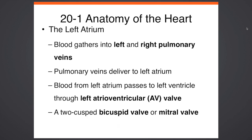You have a left and right pulmonary vein. The blood gathers into there through the left atrium once it returns from the lungs. Pulmonary veins deliver blood into the left atrium. Blood from the left atrium passes to the left ventricle through the left atrioventricular valve, known as the bicuspid valve. The right side had the tricuspid; the left side of the heart has the bicuspid valve. They do the same thing — they keep blood from back-flowing.